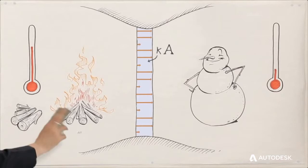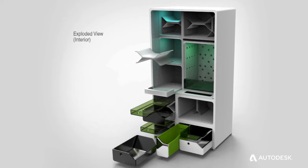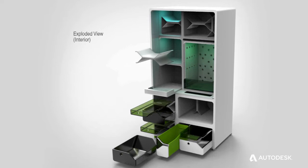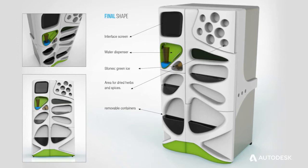I developed a refrigerator with two other classmates. We applied life cycle thinking — how the parts of the refrigerator could be disassembled and recycled, how we could reduce the energy and improve the cleaning system, and we also enhanced the front door by creating screens that send messages to users about reducing energy consumption.